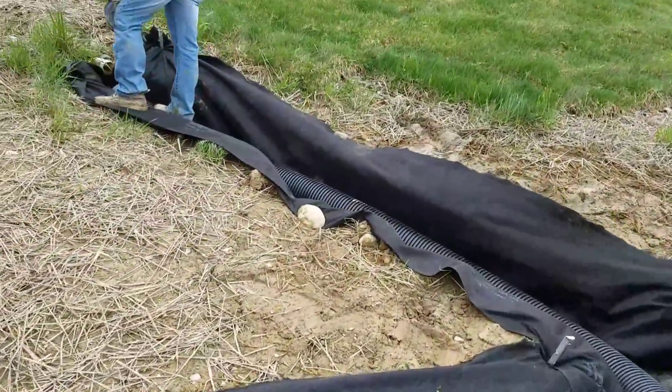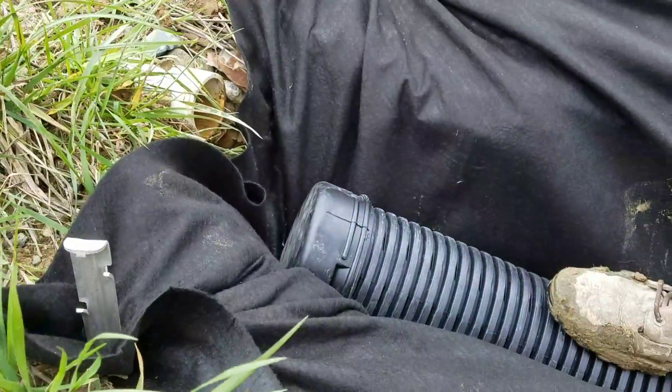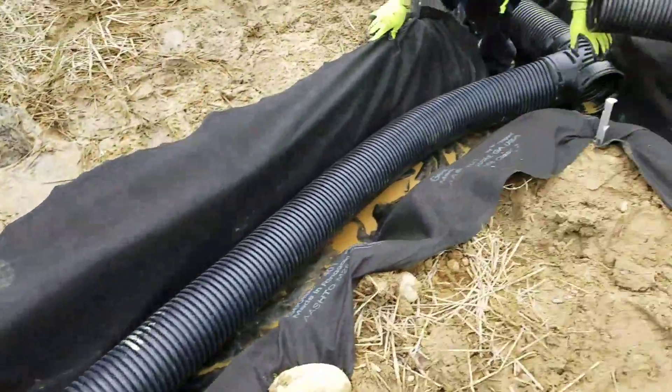Now we're actually going to tie the sump pump to the home into our system. We've got an end cap on a big six-inch. Right there is where the sump pump dumps. We're going to take care of this problem too and tie it into our system.